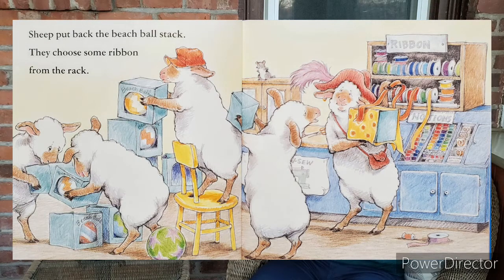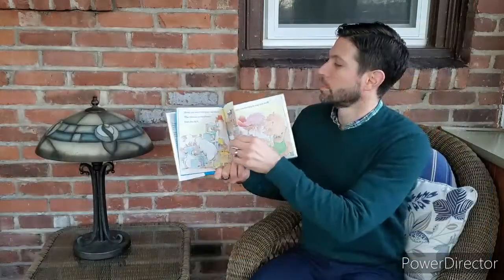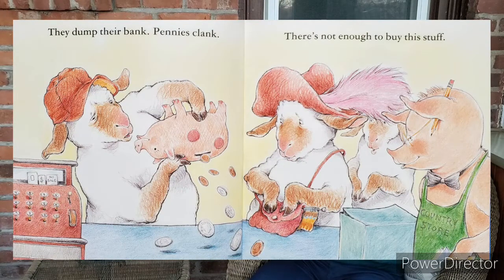Sheep put back the beach ball stack. They choose some ribbon from the rack. They dump their bank. Pennies clank. There's not enough to buy this stuff. Uh-oh. Are they short on money?